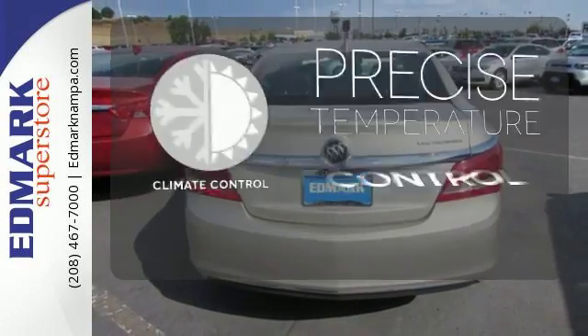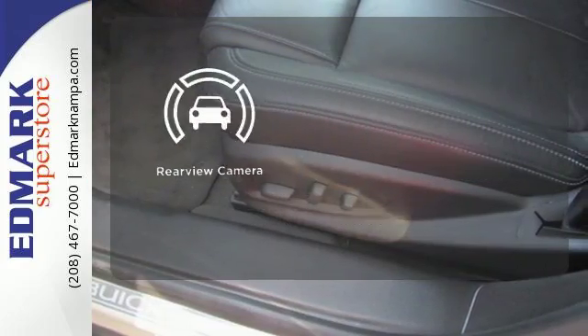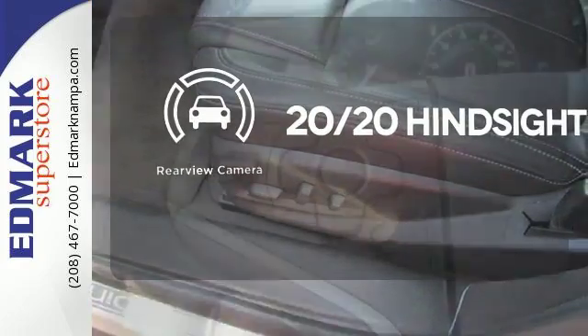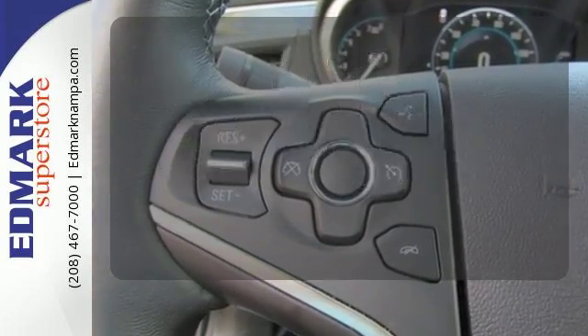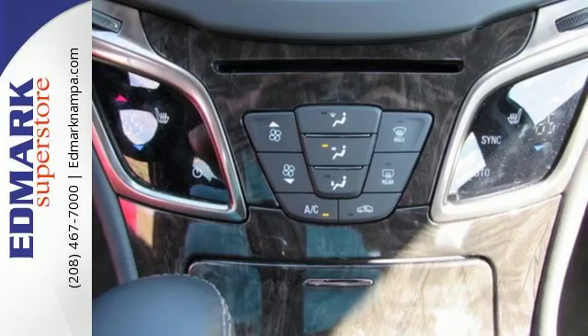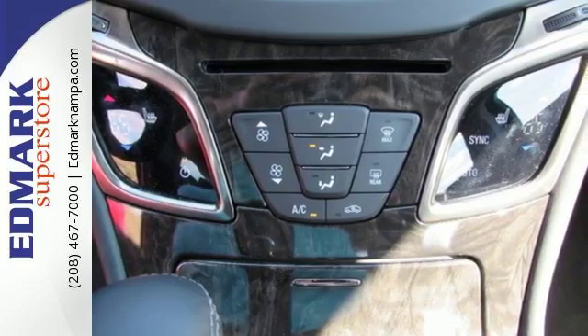Select the perfect temperature with the climate control. See objects previously out of sight with the rear view camera. The heated seats keep you comfortable no matter how cold it is. It effortlessly blends modern styling and classic Buick ride quality.